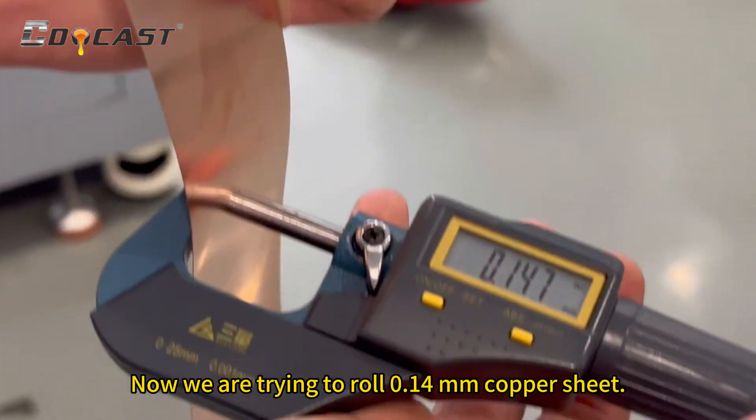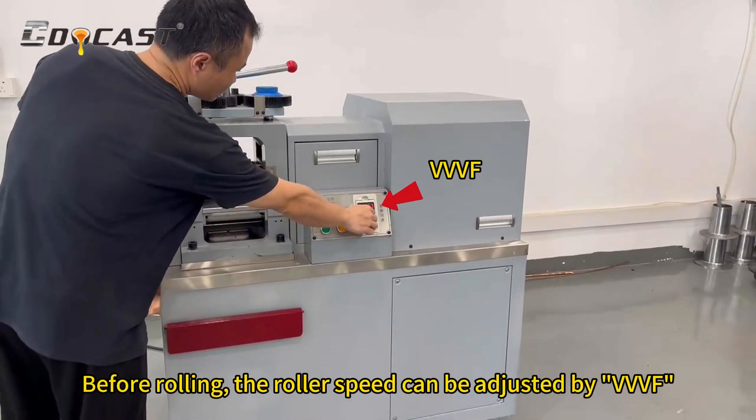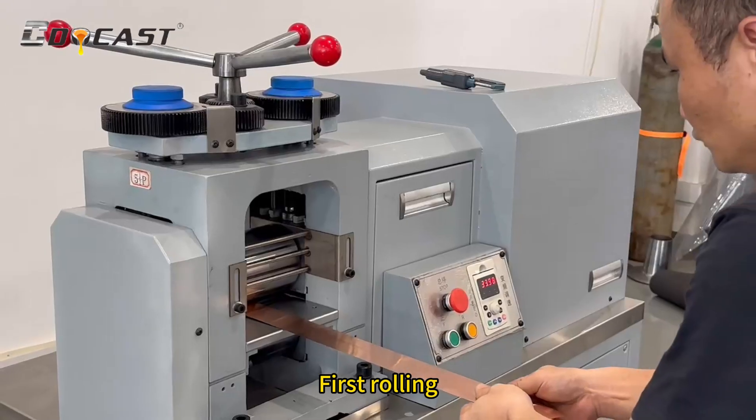Now we are trying to roll a 0.1 millimeter copper sheet. Before rolling, the roller speed can be adjusted by PVVF. First rolling.